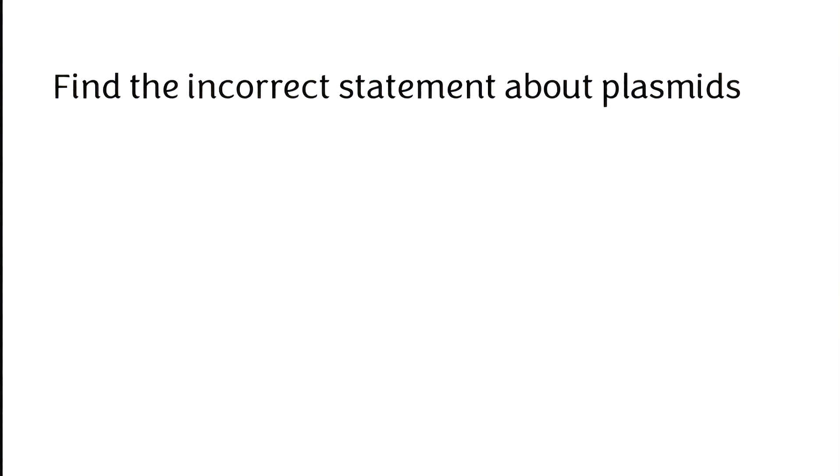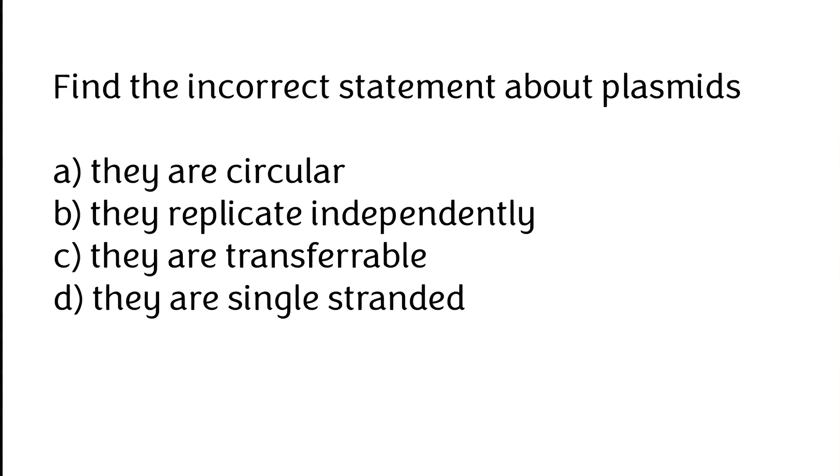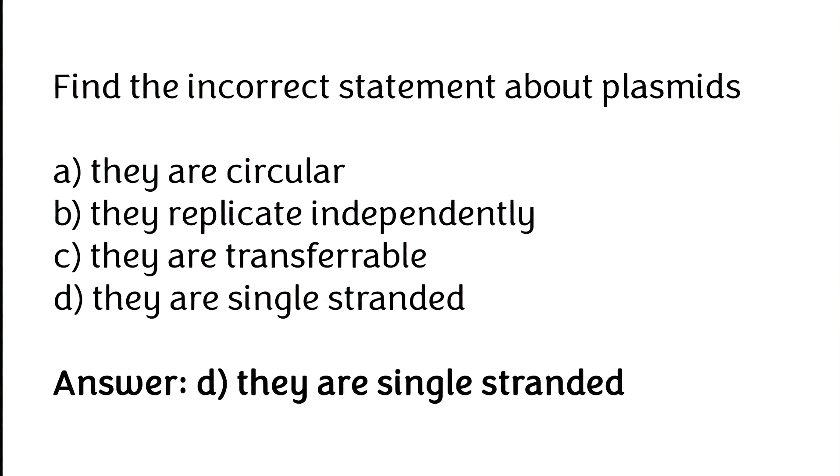Find the incorrect statement about plasmids: (A) they are circular, (B) they replicate independently, (C) they are transferable, (D) they are single-stranded. The correct answer is option D — they are single-stranded (this is incorrect; plasmids are double-stranded).